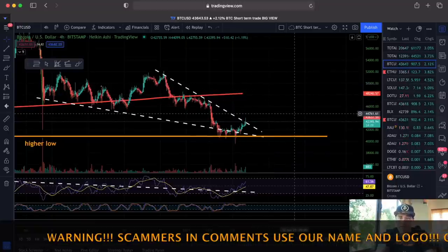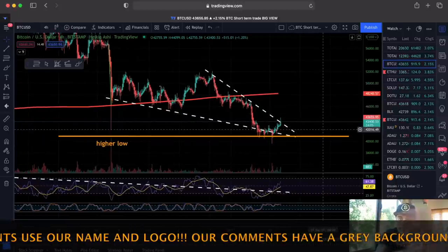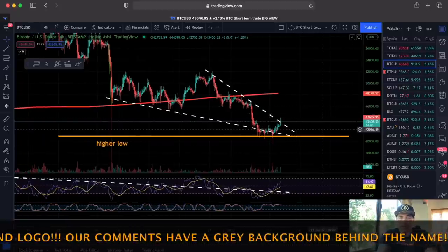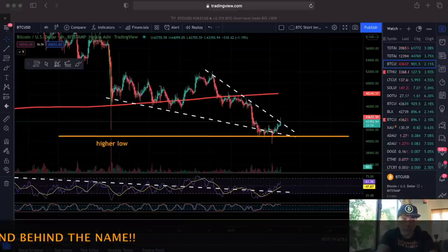Now I have some other amazing charts that are not zooming in on this small timeframe but are very important for you to see. Let's jump into those charts.